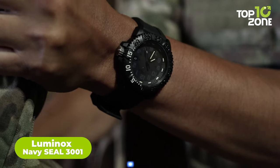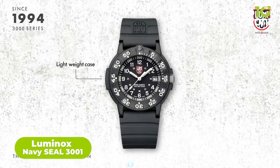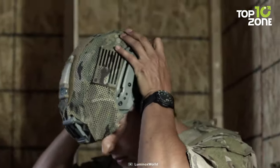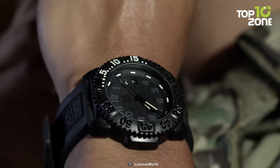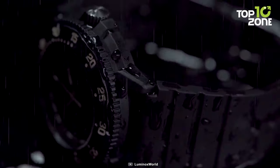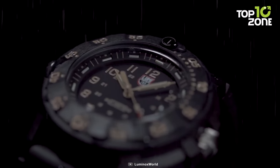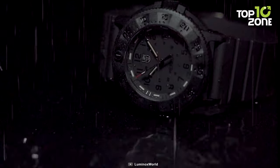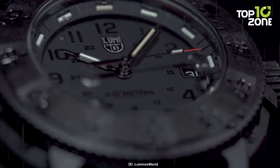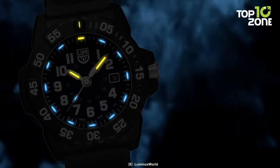Next up is the Luminox Navy SEAL 3001, a legend born in 1994 for the elite SEALs, which stands as the embodiment of reliability for the U.S. Navy. Its legacy, etched in the annals of timekeeping, began with the 3001 model, sporting an ultra-lightweight Carbinox case that speaks to its robustness in the most demanding situations. Renowned for their clarity, the numbers on the dial and bezel shine as a testament to Luminox's cutting-edge light technology, enabling impeccable readability even in the darkest hours.